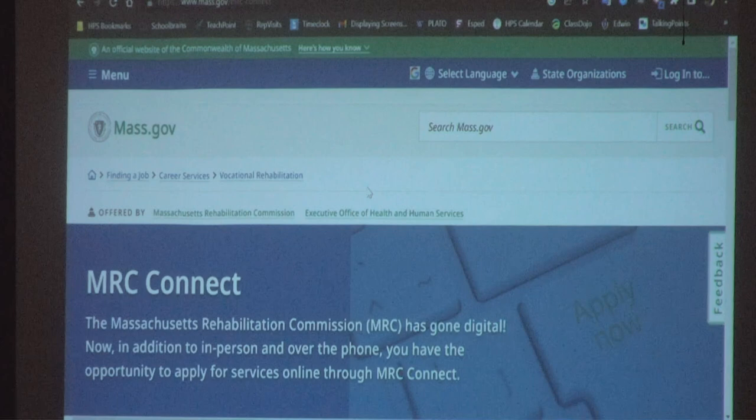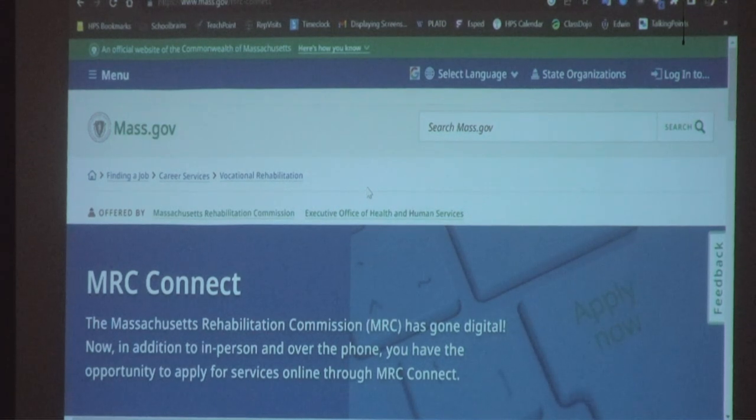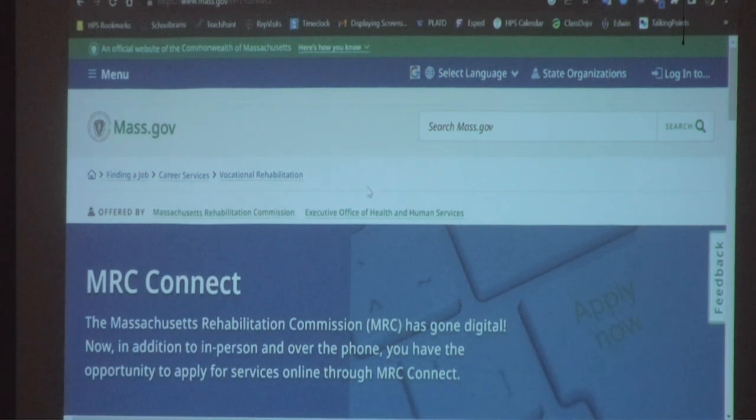I'm a bilingual counselor for Mass Rehab Commission. My office is located at 243 Cottage Street in Springfield. The mission of our agency is to help individuals with disabilities find suitable employment. However, for a lot of students like you, we like to work with high school students to help them determine what they want to do after they graduate and help them achieve their vocational goals.